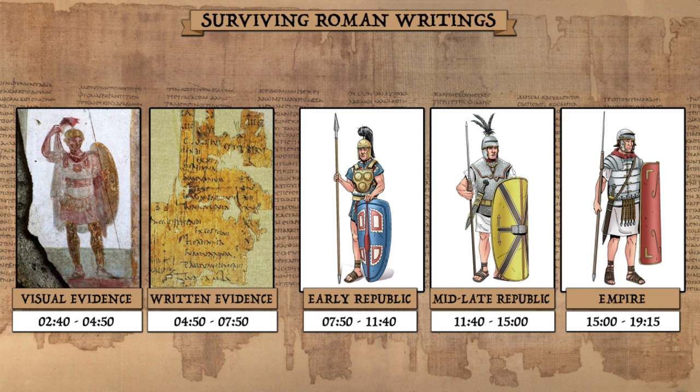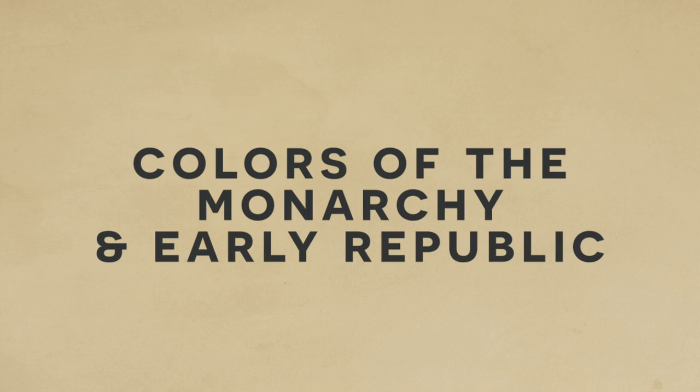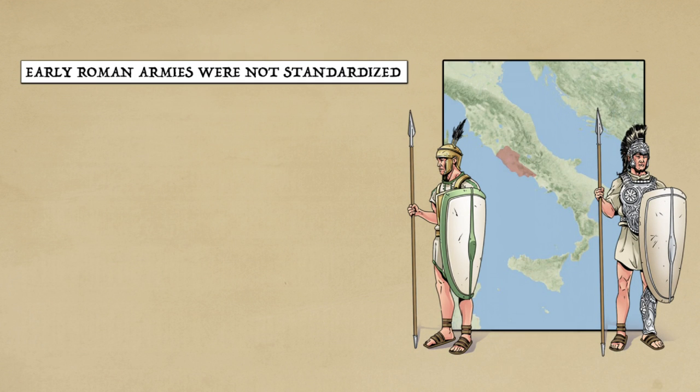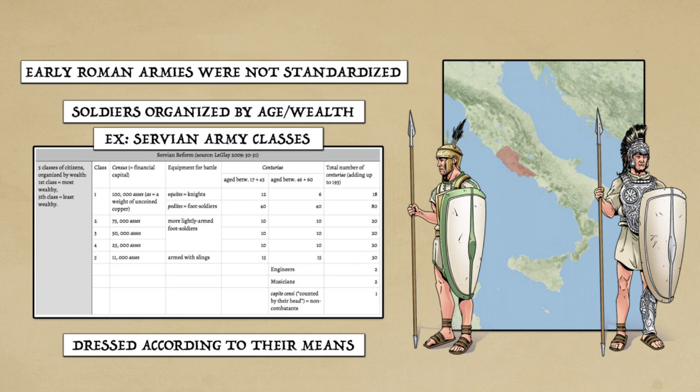Because we are dealing with 1,000 years of history, we will break things down by era. Rome's earliest history during the monarchy and early republic had the least standardization. Soldiers were organized roughly by age and property class, and thus came to battle dressed according to their means. So if there is a connection between wealth and color, we should spend a moment to talk about this. The study of ancient pigments has seen a lot of academic interest.